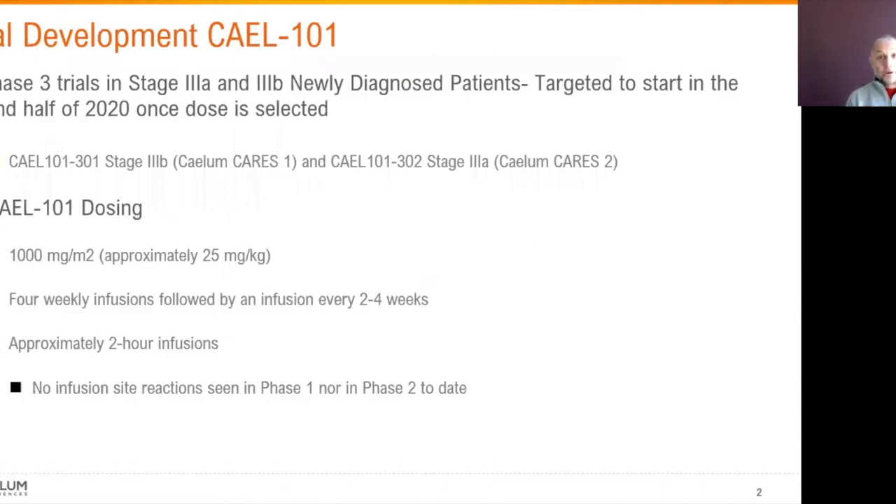We're progressing to Phase 3 clinical trials in the Mayo Stage 3A and 3B population, targeted to start in the second half of 2020. Once we conclude our Phase 2 dose selection study, where we hope to dose at 1,000 milligrams per meter squared, we expect four initial weekly infusions to get as much drug on board as possible, followed by dosing every two to four weeks thereafter. The infusions last about two hours, and in both the Phase 1 and current Phase 2 trials, we have not seen any significant infusion site reactions.